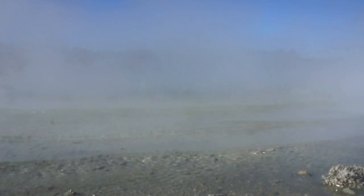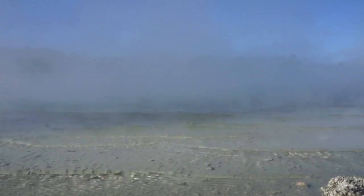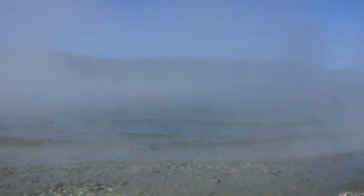This is Lake Rotokawa. It's one of the main springs down by the lake. It's really, really beautiful out here, fantastic day, and it's just really precious to see this sort of geothermal activity. It's great.